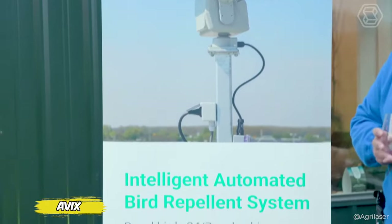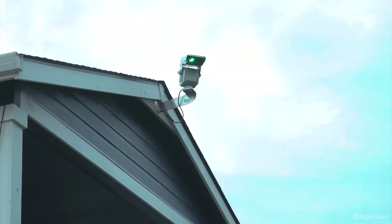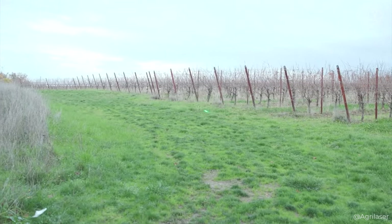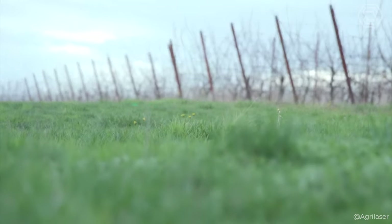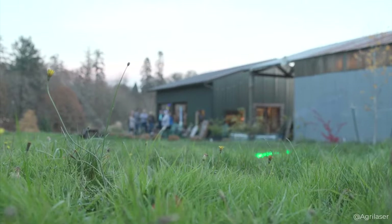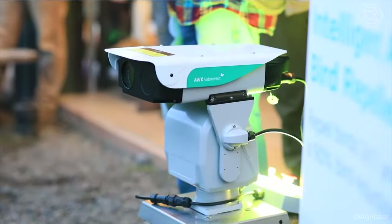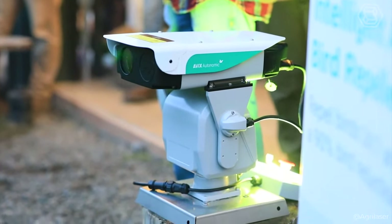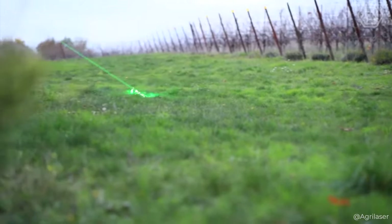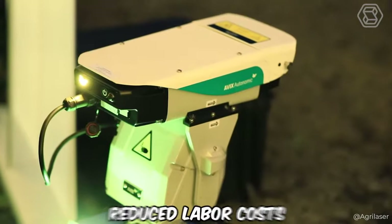Bellinger Estates and Warrior's Rest, two prominent players in the world of winemaking, have chosen the path of innovation to protect their 5-acre vineyards by turning their attention to AVEX Automatics laser technology. Goodbye, pesky starlings and sparrows — they used to be constant intruders enjoying their grapes. Replacing loud sirens and extensive nets with lasers doesn't just sound like a plot from a science fiction movie, but it's been shown to be practically effective. This change in tactics has not only resulted in less crop damage from birds, but has also significantly reduced labor costs.